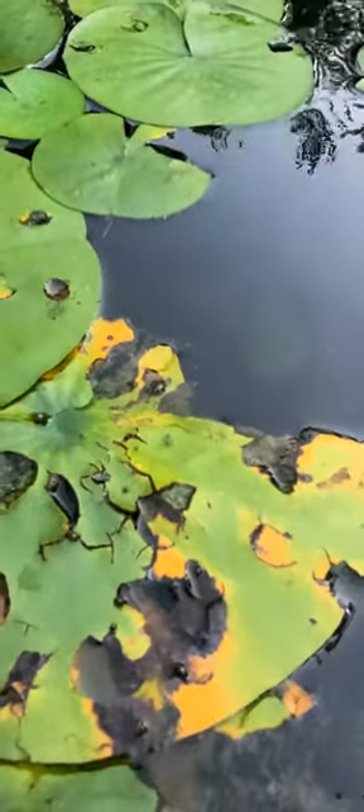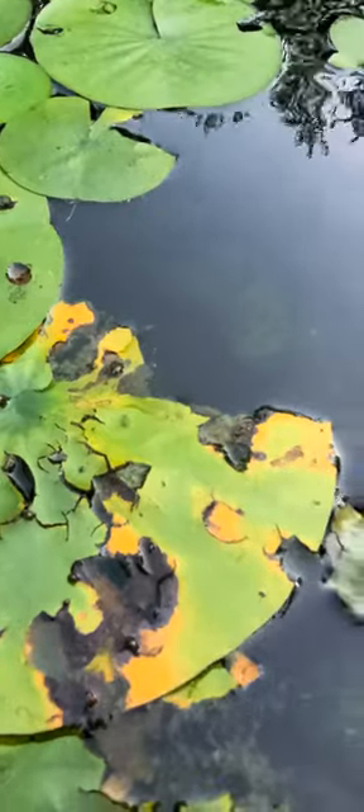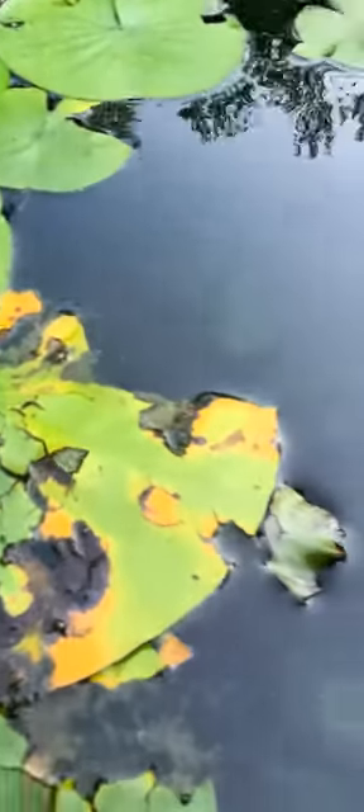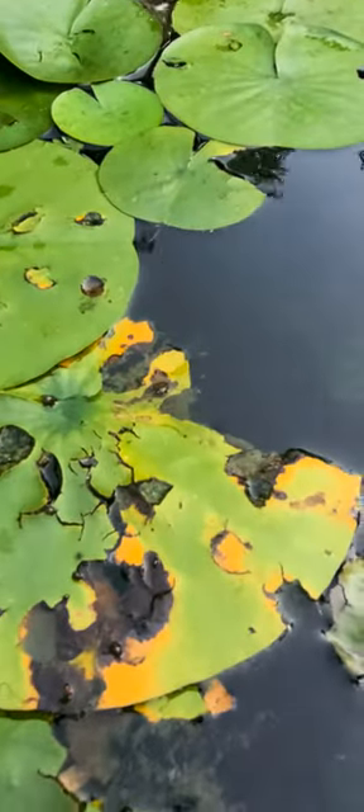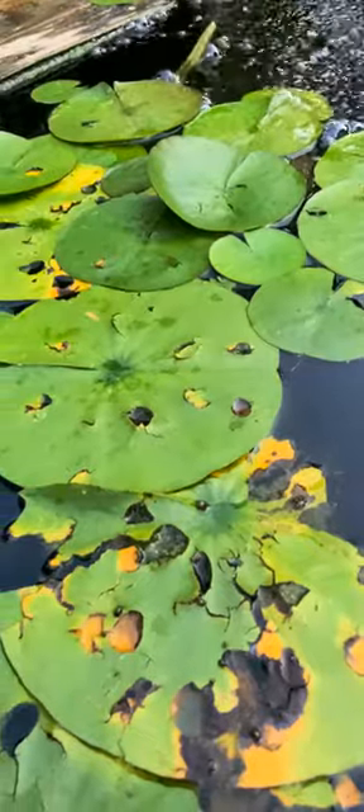I'm going to disturb it and see what this one does. He scooted across the water. So the one earlier that I said looked like a flying insect is one of those strider ones.